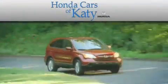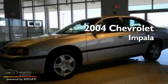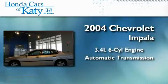Another fine vehicle offered by Honda Cars of Katy. This is a 2004 Chevrolet Impala, with a 3.4-liter six-cylinder engine and an automatic transmission.